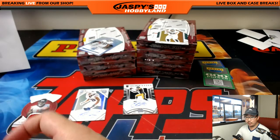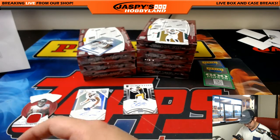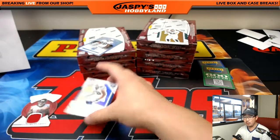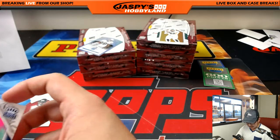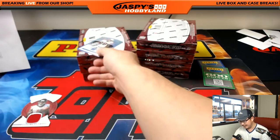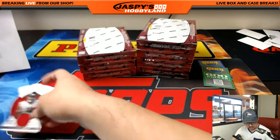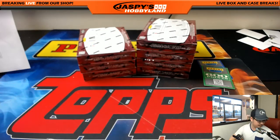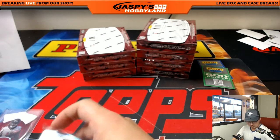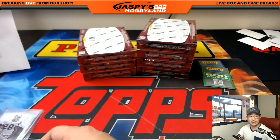Zach is asking if we'll be breaking 2017 Bowman Chrome Baseball — yes, of course. Most major releases, JaspeysHobbyland.com will do at least a case of it. Major releases like that we'll probably have pre-orders a day or two before the product drops.